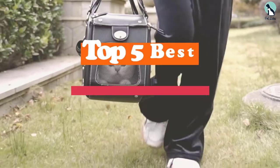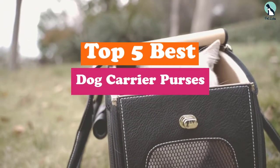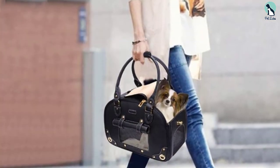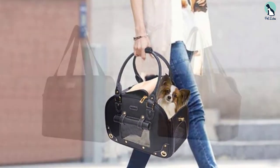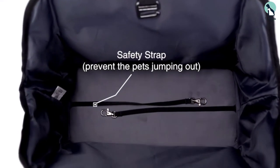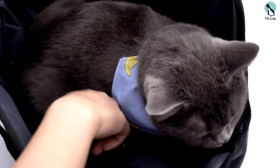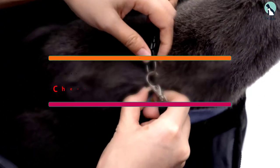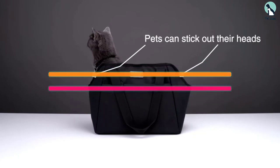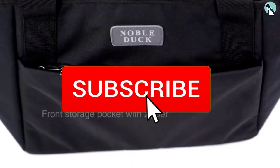Hey guys, in this video we're going to be checking out the top 5 best dog carrier purses available on the market for their true quality. I made this list based on my personal opinion and hours of research, listed based on popularity, quality, price, durability, user opinions, and more. If you want to see more information and the updated price, you can check out the description below, and make sure to subscribe for more reviews.